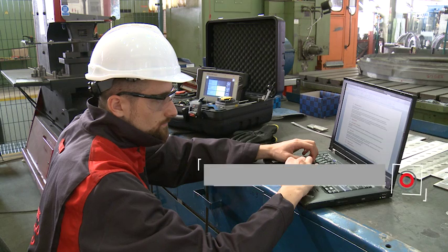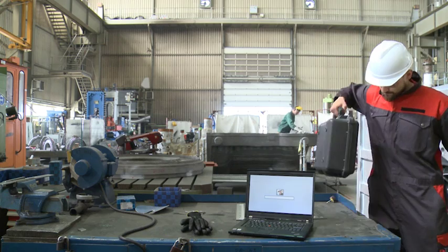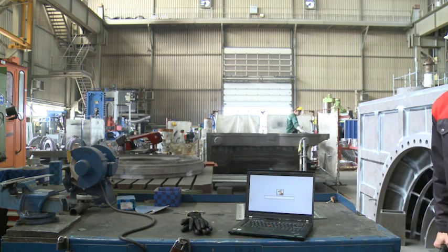Marty has received Phil's work order instantly. That's all he needs in order to start his work. He packs his Rotoline Touch and goes to the machine hall.